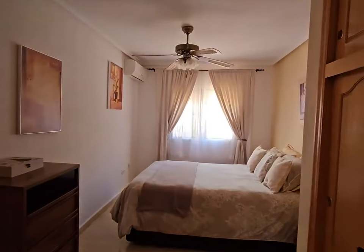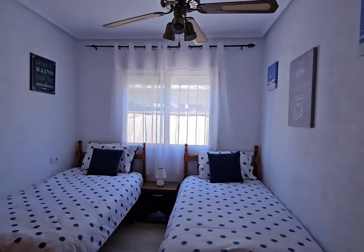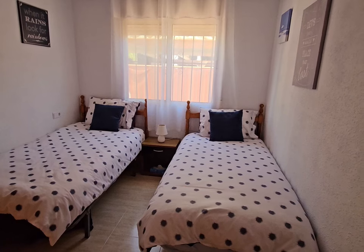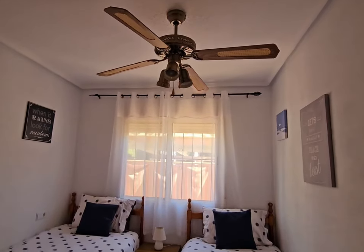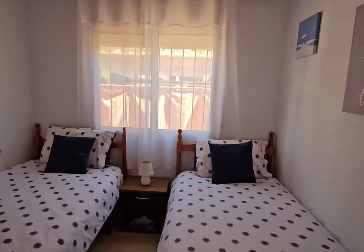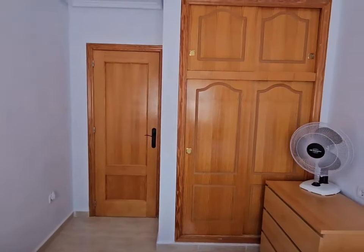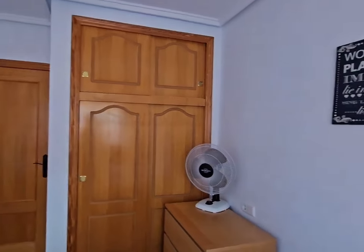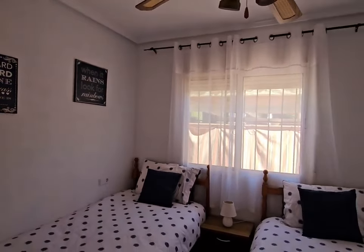Let's go around into the next bedroom, just in here. This is a twin room - you can put a double bed in here, it's big enough for that. You've got blackout blinds and curtains on the window, and your ceiling lights and fans. It's a lovely fresh and airy room. You have overhead storage and double wardrobes with sliding doors. A beautiful, bright and airy room.